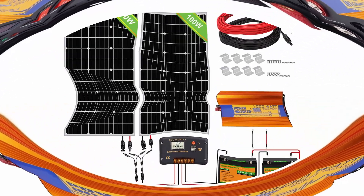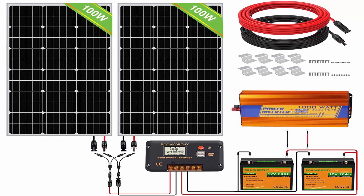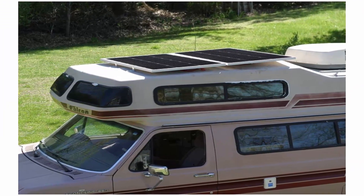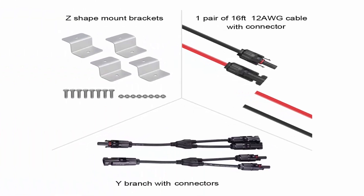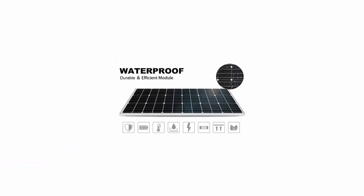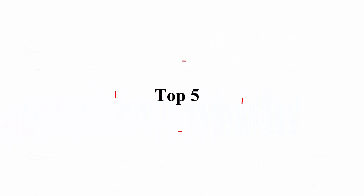Corrosion-resistant aluminum frame for extended outdoor use, allowing panels to last decades and withstand high winds (2400 Pa) and snow loads (5400 Pa). Complete solar panel kit with 2x 20Ah lithium battery and 1000W solar inverter. Easy setup with 20A LCD charge controller. Expandable up to 360W 12V. 1-year product warranty.